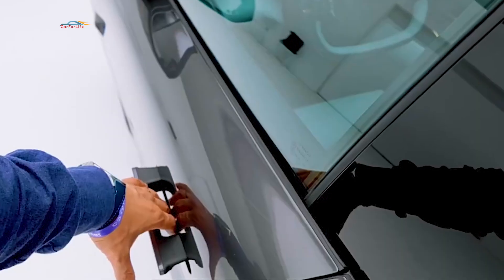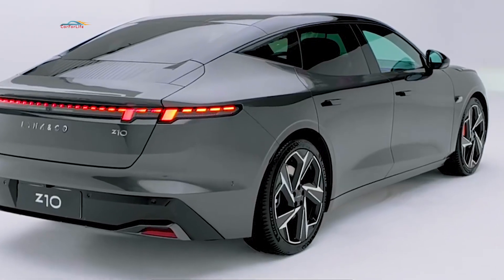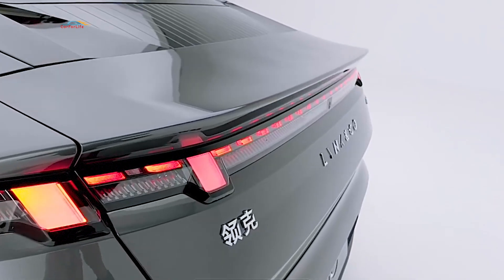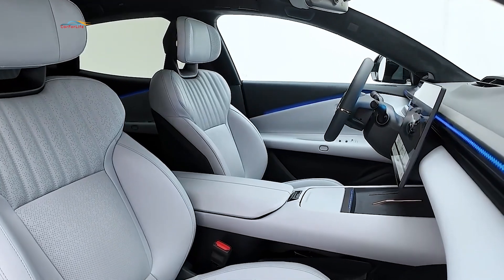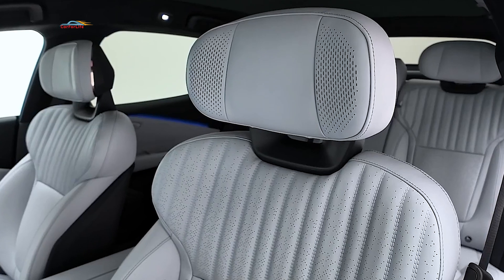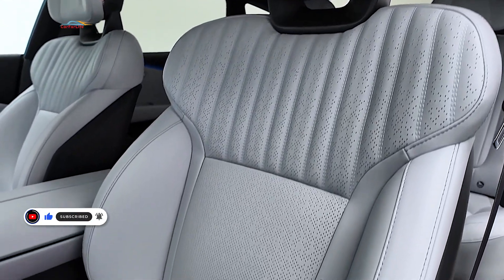The Link & Co Z10 differs from the Zeekr 001 in its distinct brand direction and style. The price of the Link & Co Z10 was not announced during the presentation, but according to Chinese media, pricing starts from 200,000 yuan, or approximately $27,500 USD. Thank you for watching — if you found the video interesting, please leave a like, share your comments, and subscribe to the channel.